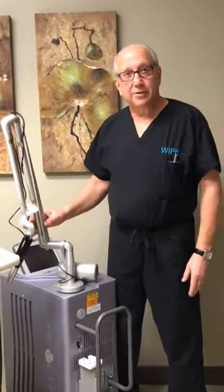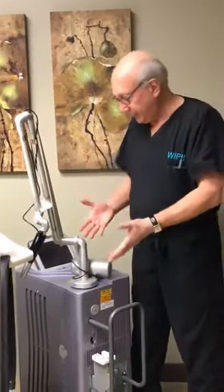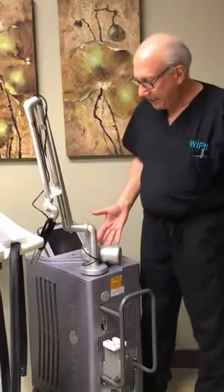The one thing with tattoos, first of all, is that they're so easy to get and they're reasonably inexpensive to get. But getting them off with this laser — which can cost anywhere from $100,000 to $200,000 — is more expensive. But the good news: it works. Laser tattoo removal is done here in our office using a laser like this Revlite SI.